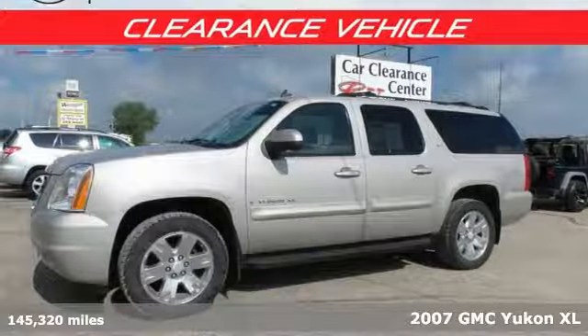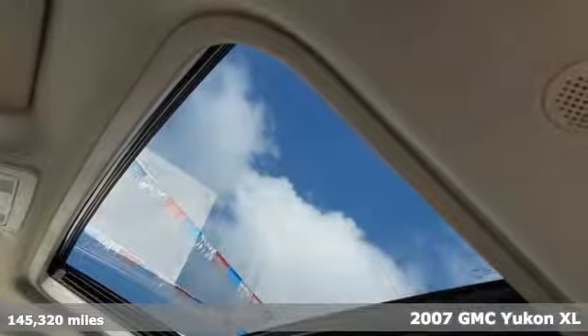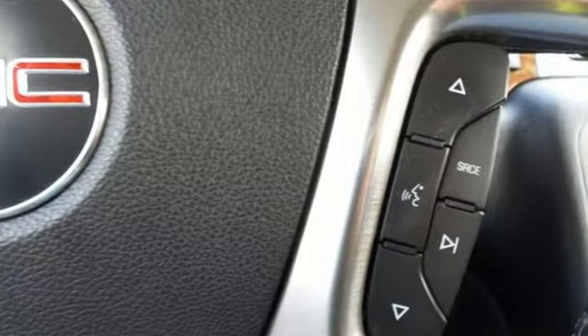Here's a 2007 GMC Yukon XL. It offers a cavernous interior and satellite radio, one-touch power windows, remote power door locks, front and rear air conditioning, a trailer hitch, and running boards.